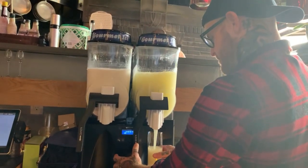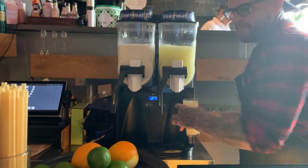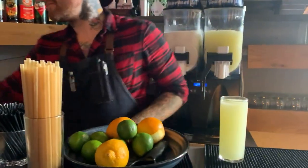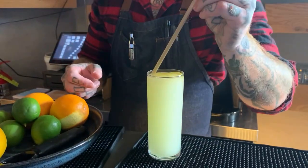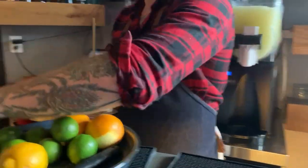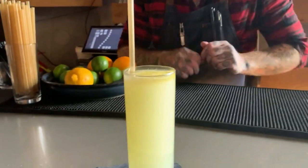Good evening. So Nick here is making us a frozen limoncello here at the bar. Thank you so much. Cheers.